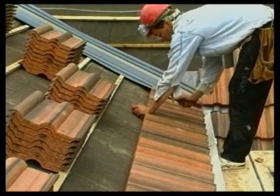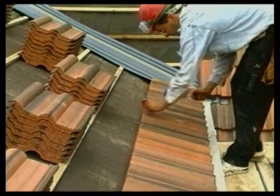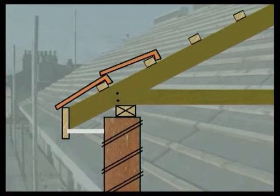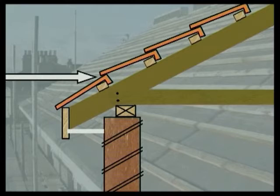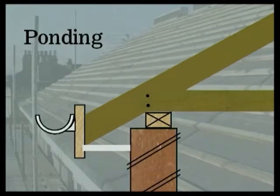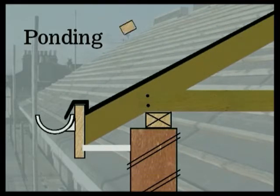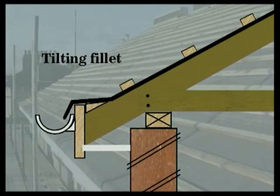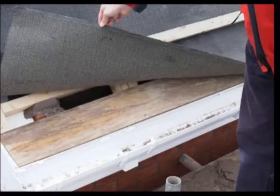The bottom of the first course of tiles is supported by a fascia board. This board must be fixed at the correct position to ensure an even line of tiling. If it's fixed too low, there's a risk of wind-blown water penetrating the tiles. Raising the fascia board provides an even line of tiling but creates other problems. Ponding can occur if any rainwater finds its way through the tiles — as water runs down the felt, it collects behind the fascia board. This can be prevented by a strip of timber known as a tilting fillet, which lifts the felt and helps water drain into the gutter.